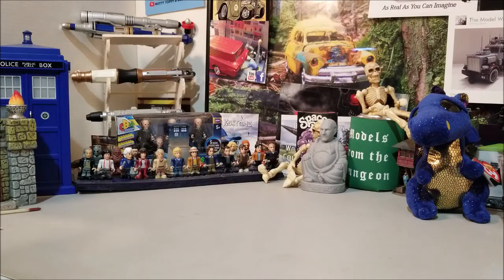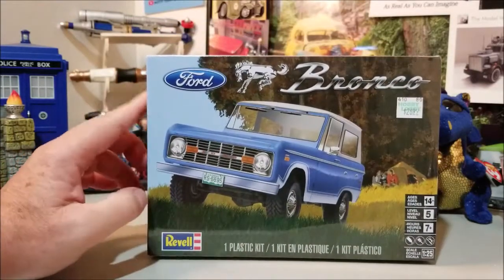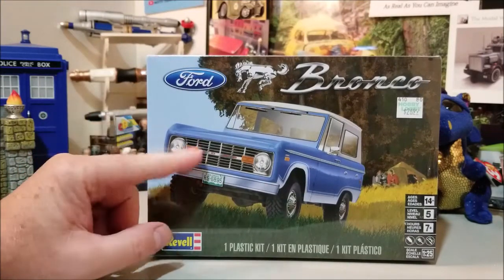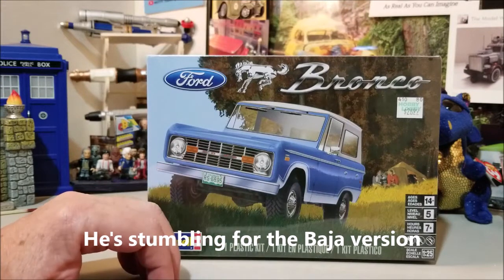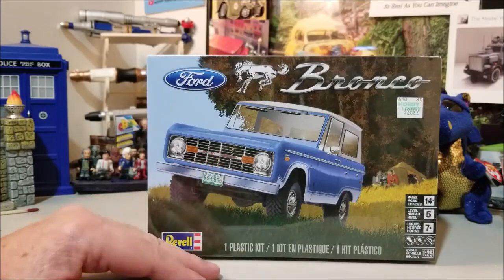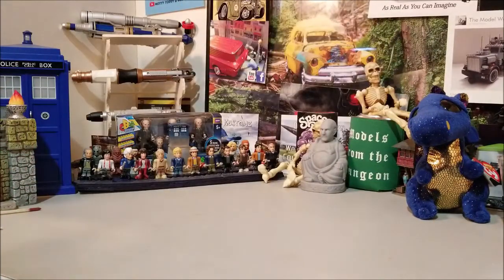And not to be outdone, I had to grab a couple of cars too — well, they're actually not even cars — but I finally pulled the trigger on the Ford Bronco. I decided to go with the regular one and not the off-roading version. I had a lot of friends that had these and didn't really do off-road with them, so I figured this would be a good choice. I know it's not an unusual kit; I'm sure everybody's seen it a gazillion times.